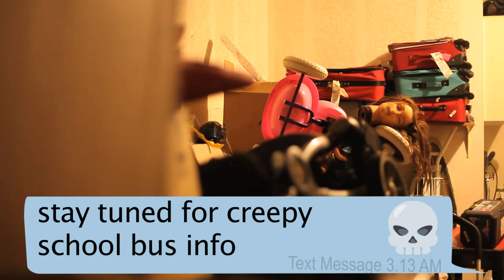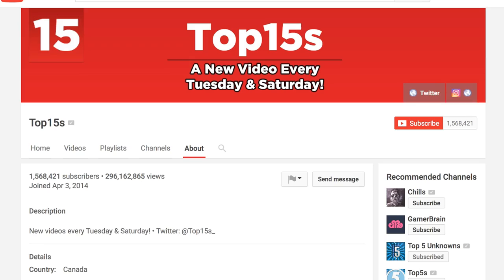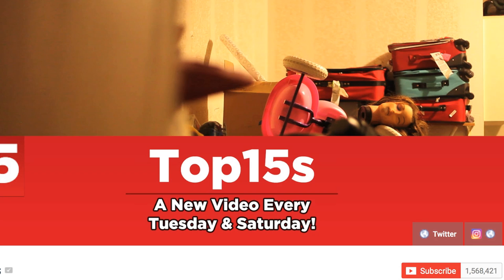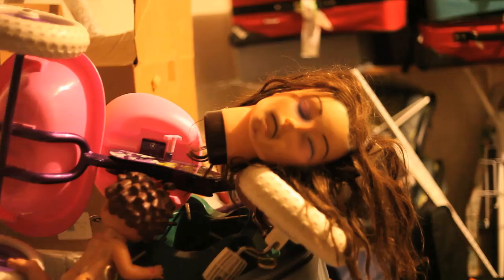One of the best YouTube channels out there for creepy lists like this is Top 15s. If you're watching this, Top 15s, I challenge you to find a better top 15 than this. I'll pin this challenge at the top of my comments — answer me if you accept. And to all the fans of Don't Turn Around, thanks for watching. I'll have more creepy school bus videos, creepy text videos, new narrated stories, and an awesome giveaway. Hit the subscribe button, tell your friends, and turn on your notifications — because when I come back, you won't want to miss it. And while you wait, just remember one thing: don't turn around.